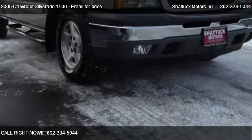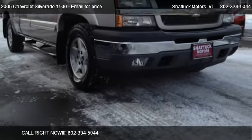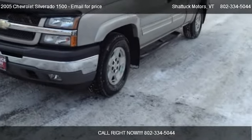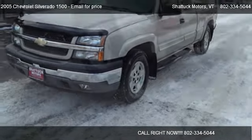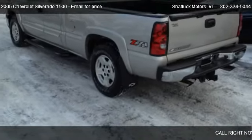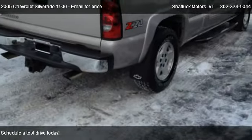This 2005 Chevrolet Silverado 1500 is offered by Chabot Motors. This vehicle has just over 33 miles and could be yours today.